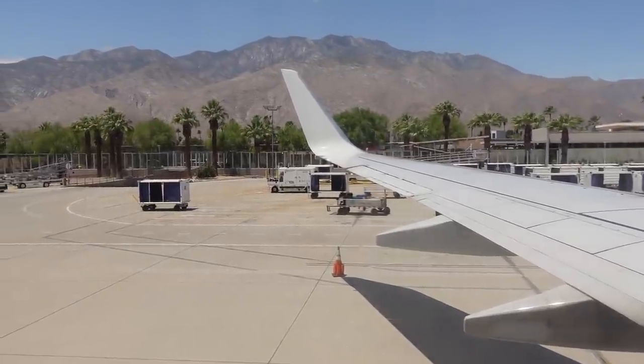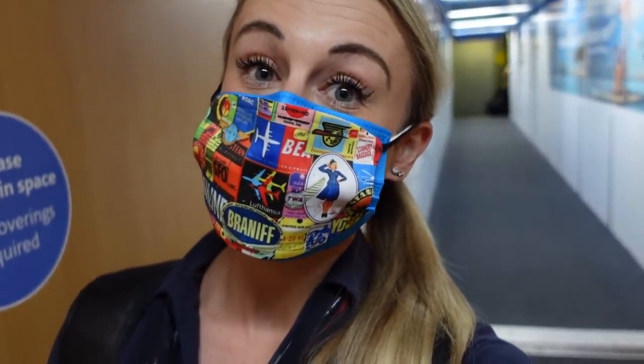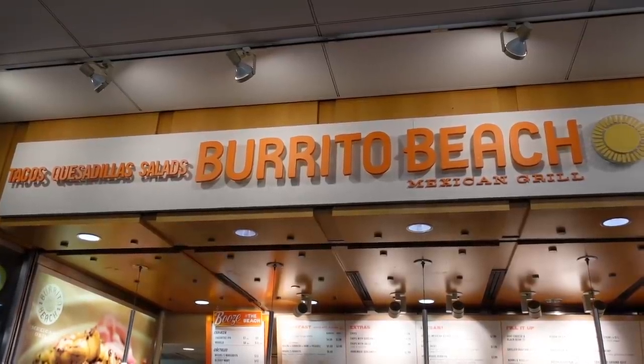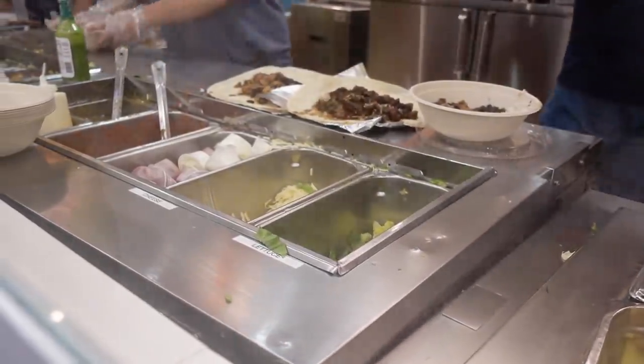We just landed in Chicago. The flight over here was three hours and 22 minutes. We have about half an hour before we board our next flight, so we're quickly going to try and go grab some food from the food court. It looks like it stopped raining in Dallas, so fingers crossed we'll get home tonight. I was able to snag a burrito from Burrito Beach — if you guys are ever in Chicago O'Hare Airport, you have to try it. It is so good. We have 10 minutes until we board our next flight, so let's hope that it's a smooth ride home.